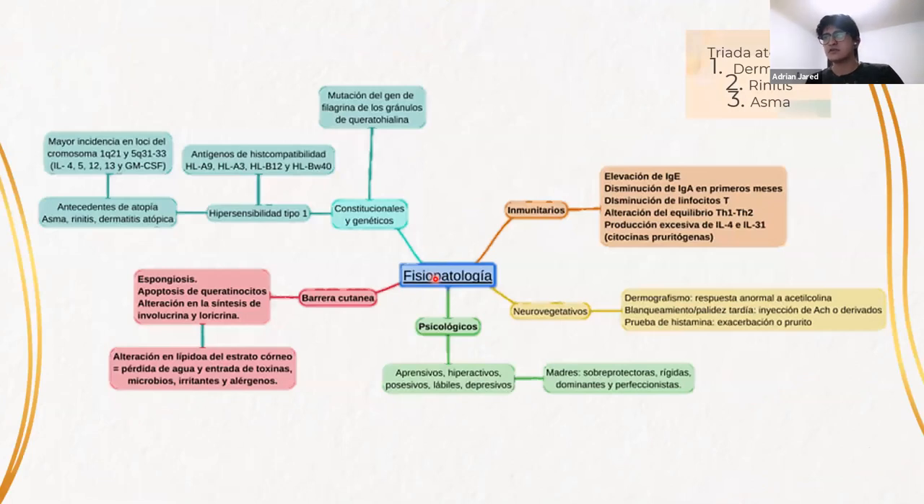Hay varios factores que desencadenan y promueven esta patología. Al ser una dermatitis atópica o un estado de atopismo o hipersensibilidad, hay factores constitucionales y genéticos. Por eso, en la historia clínica se debe poner especial atención en los antecedentes familiares de atopía, como asma, rinitis o la propia dermatitis atópica. También se han visto mutaciones en el gen de la filagrina y de los gránulos de queratohialina que predisponen a producir una dermatitis atópica.